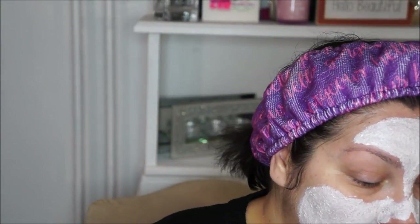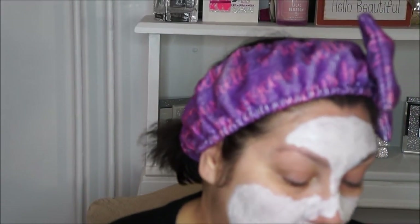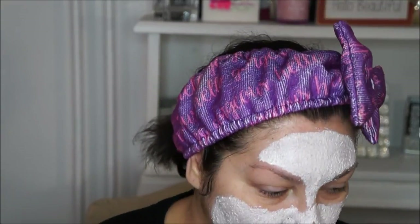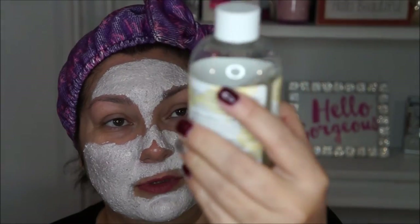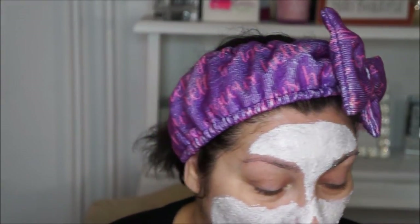Before I put my moisturizer, once in a while — when I need my skin to feel fresh, after a long day, or when I don't even want to put moisturizer — I use the Burt's Bees Rose Water Toner. I bought this when I was in Georgia. I love it, but it's more of an occasional use for me.